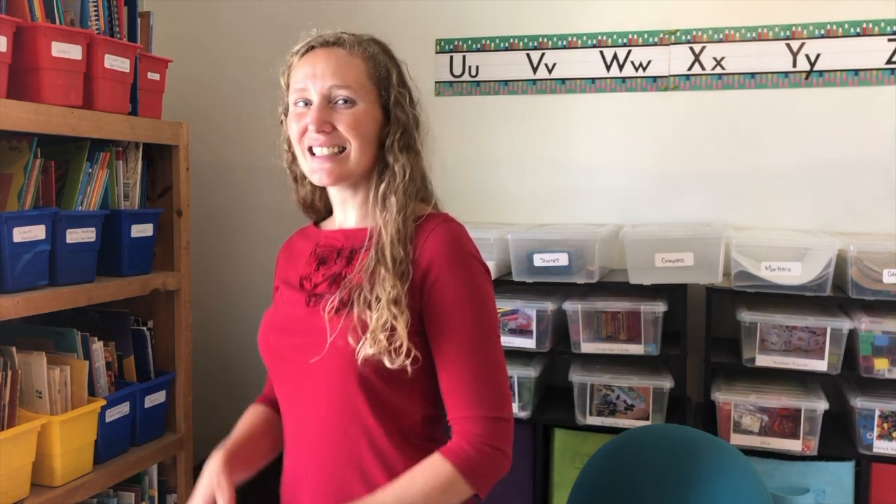For our last pattern today, let's do a movement pattern with standing and sitting. Stand, sit, stand, sit. Do it with me — stand, sit, stand. What comes next? Sit, stand.